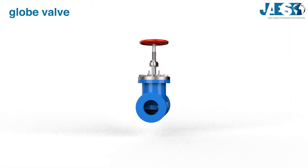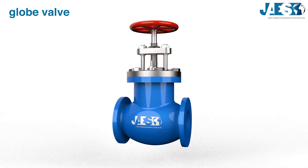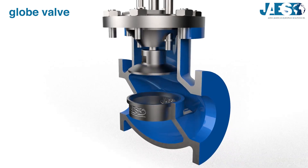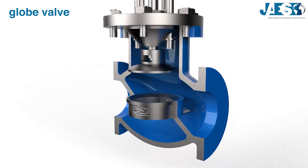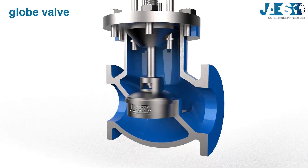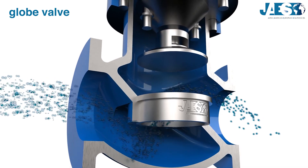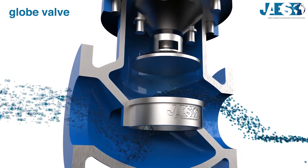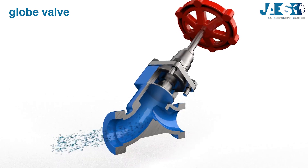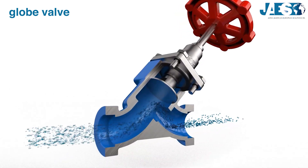Globe valve: it is a linear motion valve with a plug that presses vertically on the seat, exerting a great clamping force. It is used to stop, start, and regulate the flow of fluid. The stem can either be at right angles — also called straight flow or T pattern — or tilted, which is called Y pattern, where the flow is less deviated.